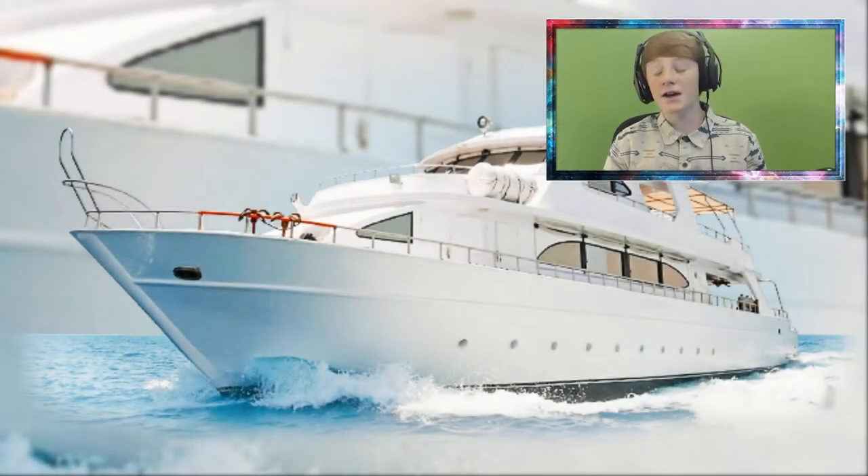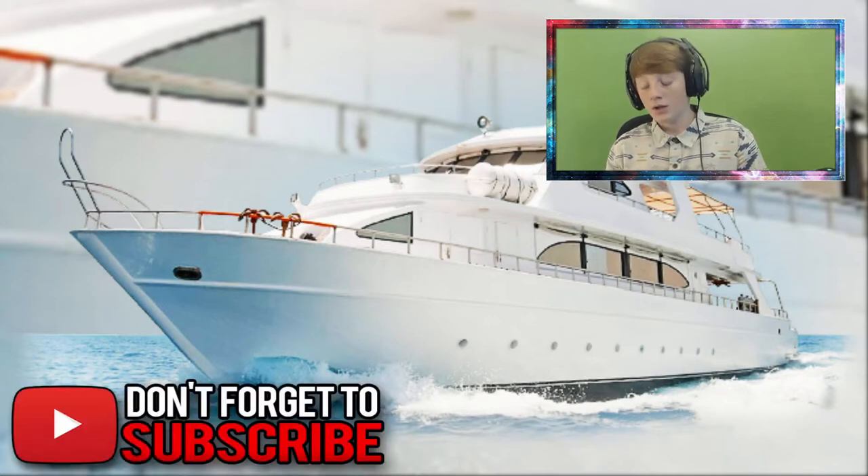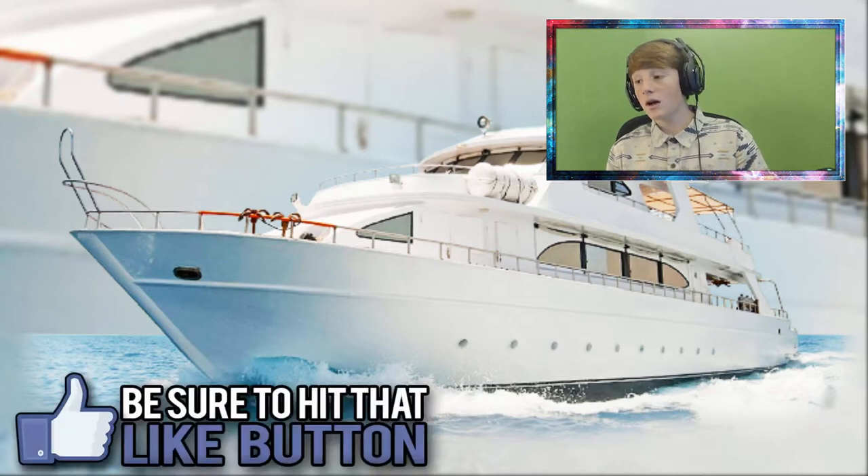What's going on everybody, my name is here and today I want to show you guys my yacht. It includes a bunch of things and I just wanted to show you guys where I've come. All my YouTube money has really just paid off and I want to thank you guys for this. I may not have a lot of subs, but the YouTube money does rain in sometimes.